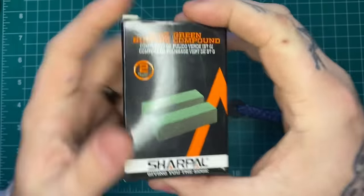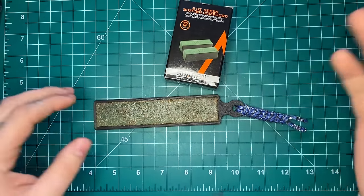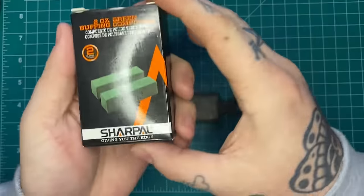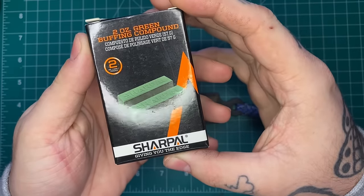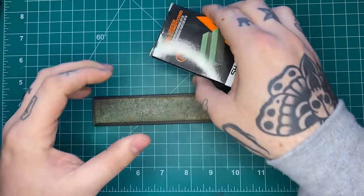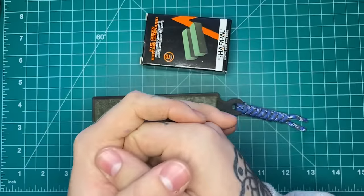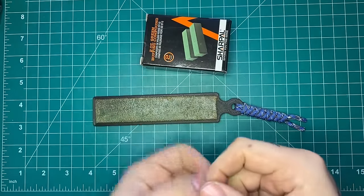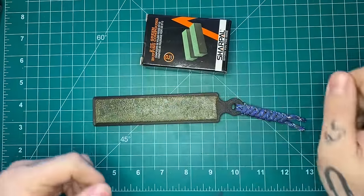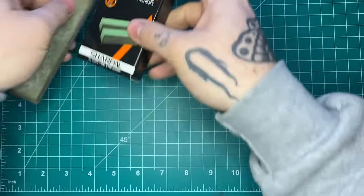To go along with strops, some compounds — because a leather strop by itself is great, but adding some compound on top you're going to get even finer edges. This is Sharpal green compound. Once you go through your sharpening process and have that wire burr right there on the apex of your edge, this is a good way to knock that off and refine that edge. Both of those are great options.